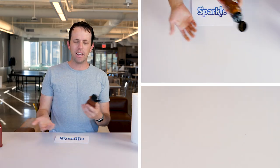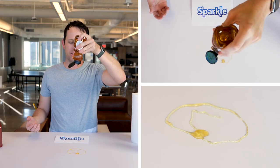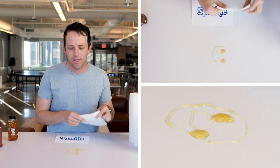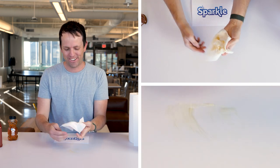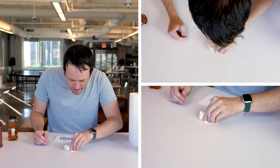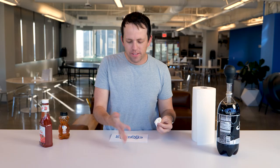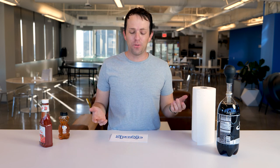Next up, honey. Everybody uses honey to sweeten their tea and coffee, but what happens if it gets all over your table? I've got to use my paper towel to clean it up. This just feels like glue. It's tough, but it's working kind of. It's still sticky — there's not really a whole lot you can do with that. That's Sparkle for you. It did a pretty good job aside from the honey, but honestly I don't think any of them are going to survive very well with the honey.